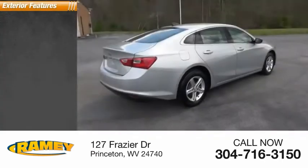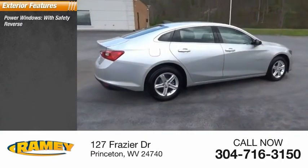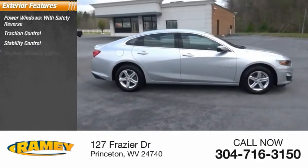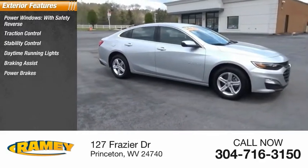Here are some of this vehicle's great options: power windows with safety reverse, traction control, stability control, daytime running lights, braking assist, and power brakes.